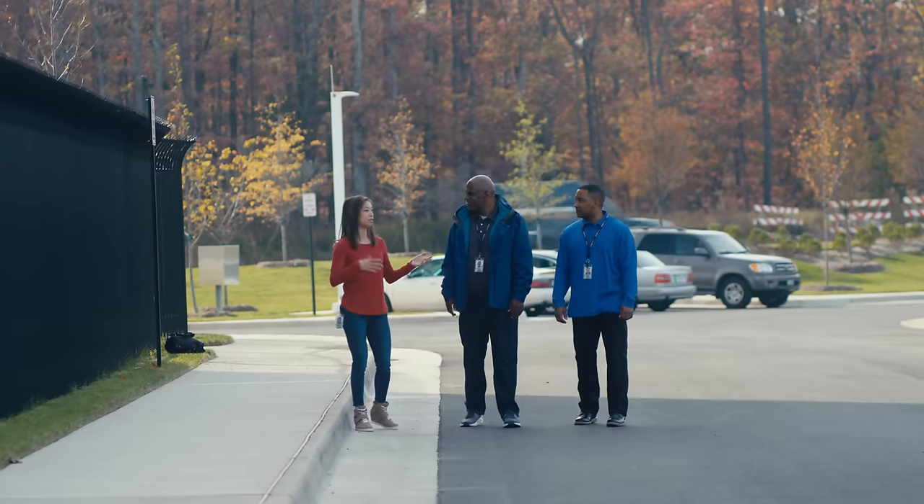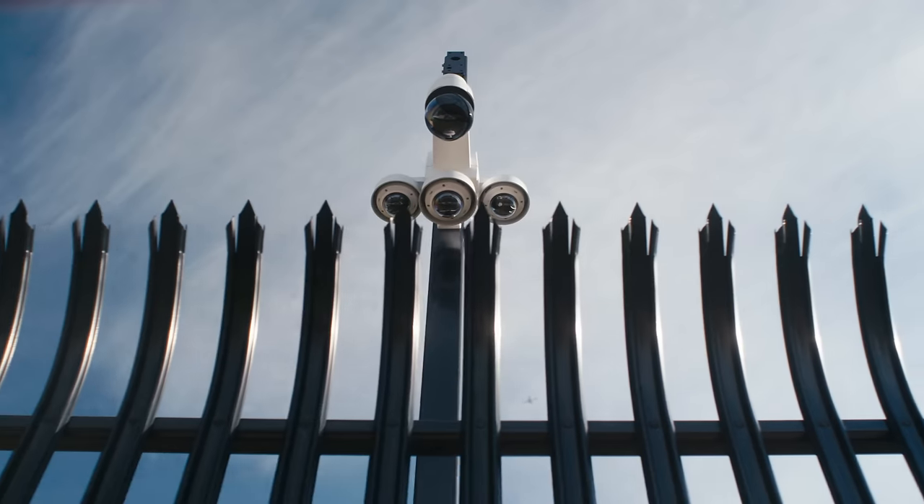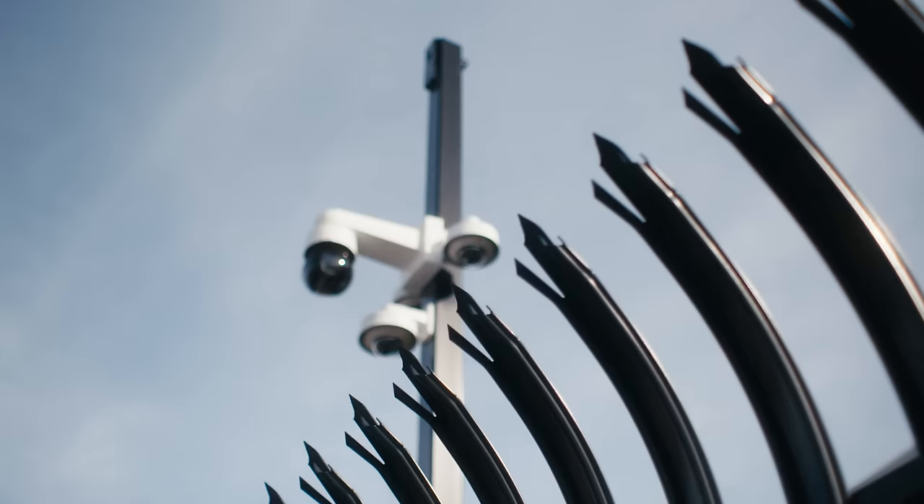Can you tell me more about what's unique about the fencing? This particular fence is an anti-climb fence. It's also equipped with fiber — the technology tells us if someone's near the fence or touches the fence. We use thermal cameras and standard cameras, so we're able to see video footage at night just as clearly as we can during the day.